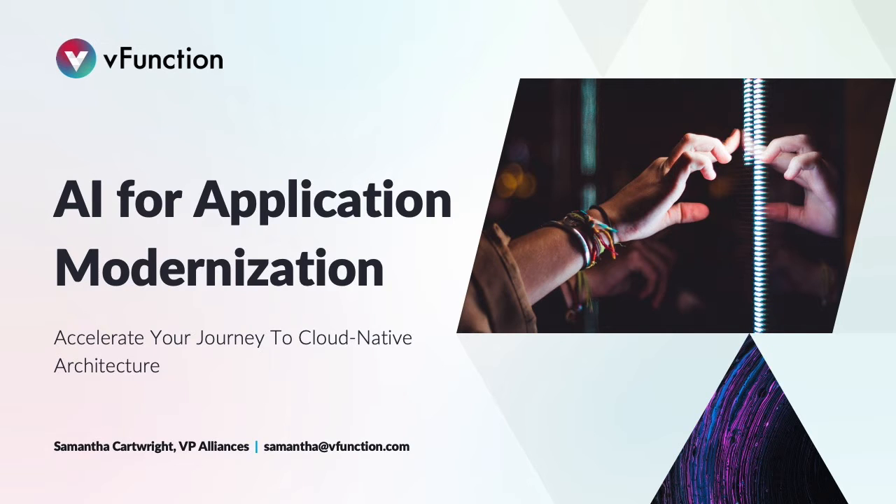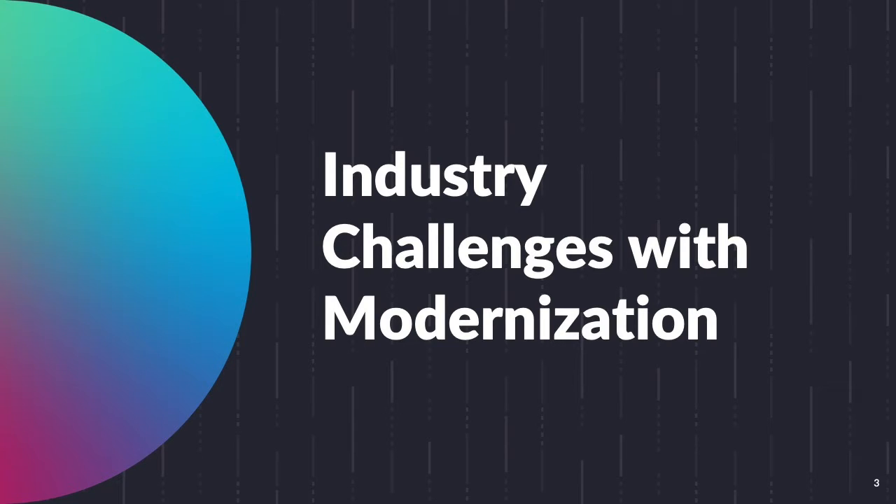Today I want to talk about how you can accelerate your modernization projects for your most complex legacy Java apps and really overcome big challenges and hurdles related to modernization. I want to walk you through how a Fortune 500 financial company went from a stalled modernization initiative and negative ROI to modernizing multiple Java applications within weeks using our platform. Let's go ahead and dive in.